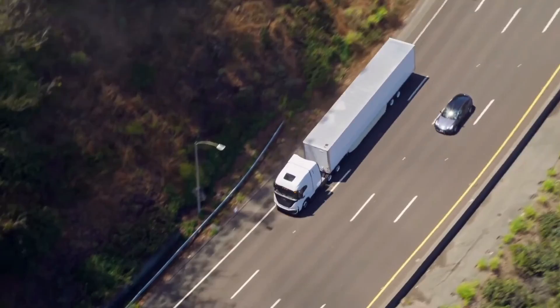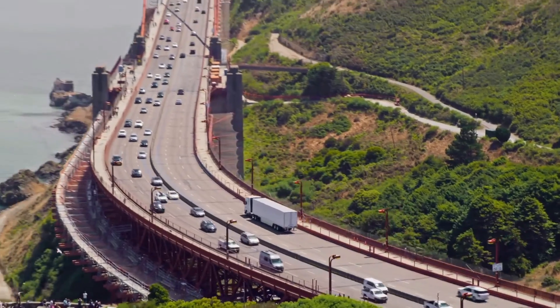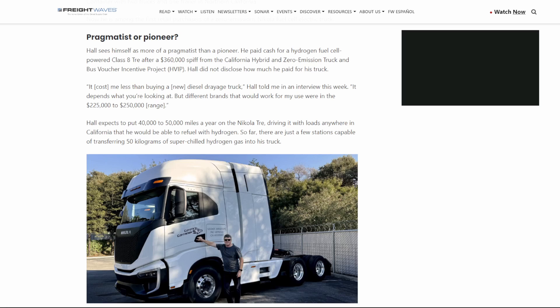But that does not mean it's not worthy of investing in these technologies at an early stage and bringing much better products on the road, which certainly benefit the trucking industry much more than they ever will in the consumer business. And that benefit is being vividly realized by a handful of the early customers of the Nikola Tre FCEV.